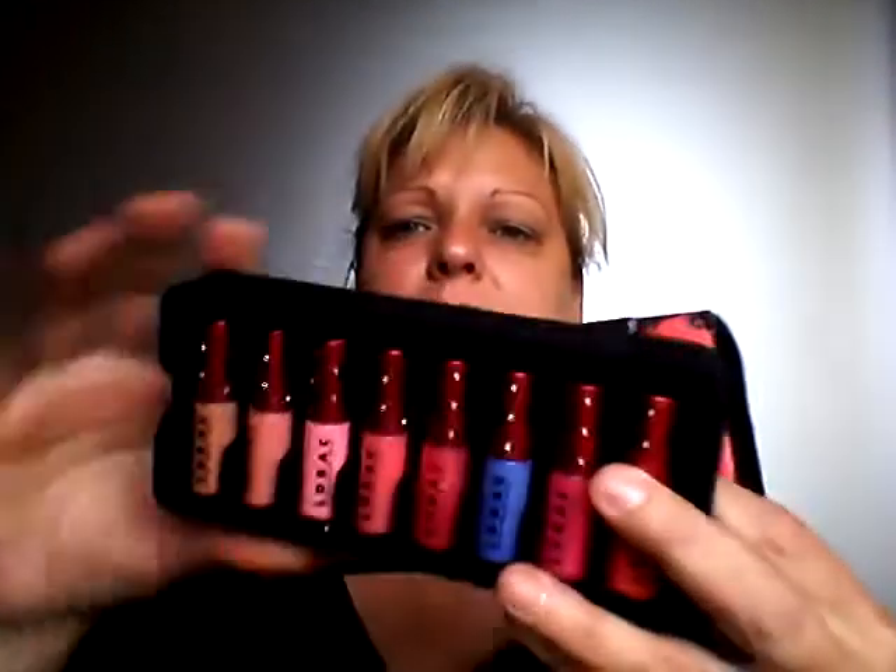Hi everyone, it's Tammy and it's Friday. I received my Outlook package in the mail, so I thought I'd share that with you. I got the Lorac Rockin' Red Hot. This is a limited edition, and it's these glosses here.